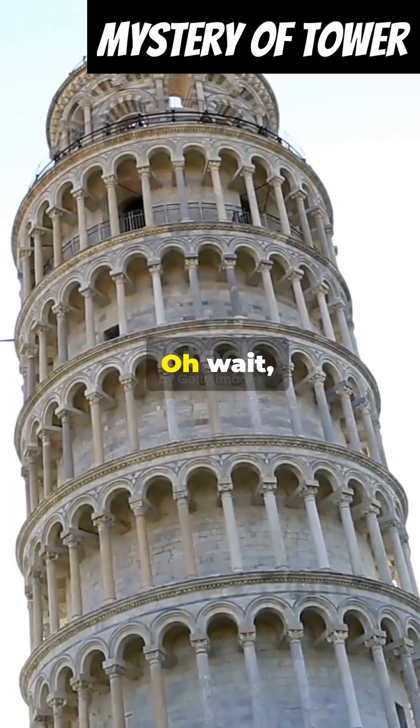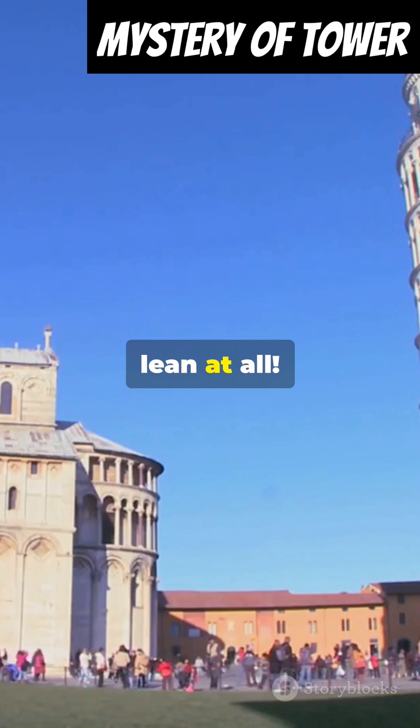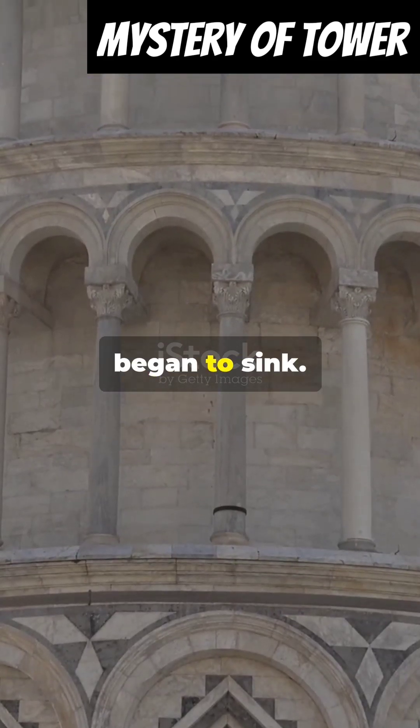I think I messed up. Oh wait, it's the tower that's leaning. The leaning tower of Pisa wasn't meant to lean at all. Construction started in 1173, but by the time they reached the third story, the ground beneath began to sink.